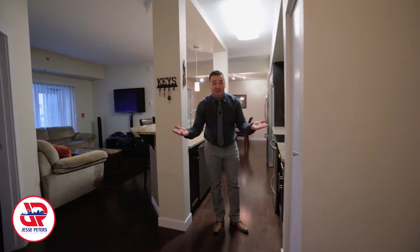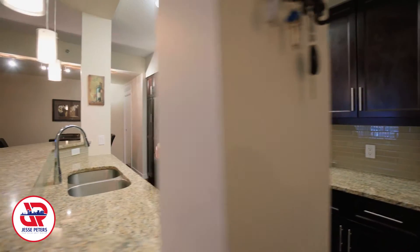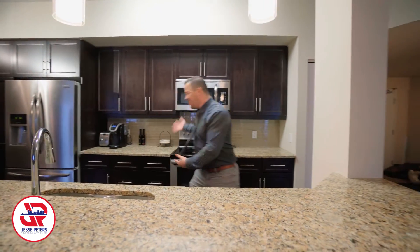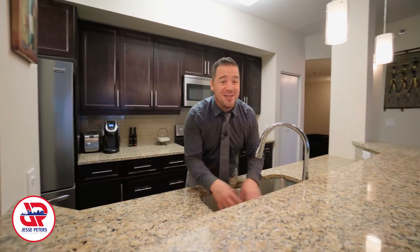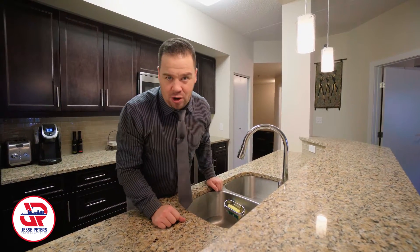So what do you think so far? This main floor unit really is stylish and is waiting for you. Just over 900 square feet — check out this open concept. I just love this. And the stylish kitchen, stainless steel appliances included. And the one thing that I really enjoy is a tiered island.